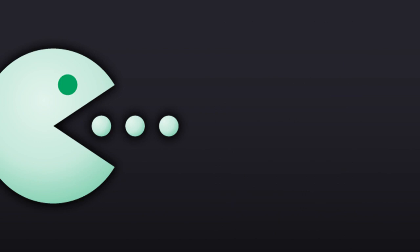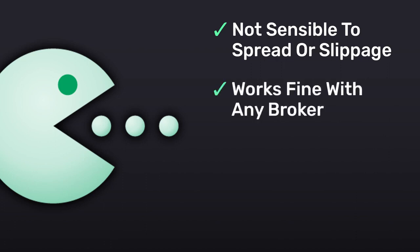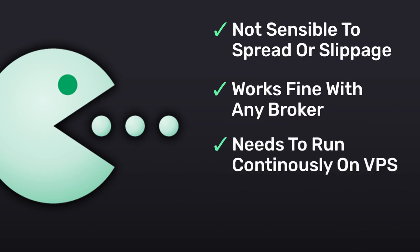Unlike scalping trading systems, Waka Waka is not sensitive to spread and slippage, so it works fine with any broker you choose to trade at. Finally, the EA should run continuously on a VPS to avoid interruptions and achieve the best possible results. Here, let me show you my personal VPS where I have been running the Waka Waka EA on my live account for more than four years.